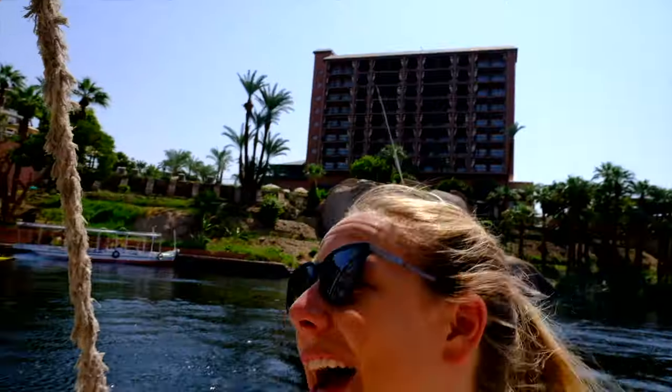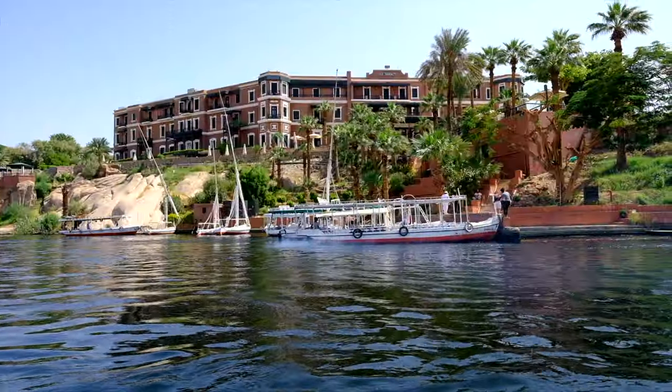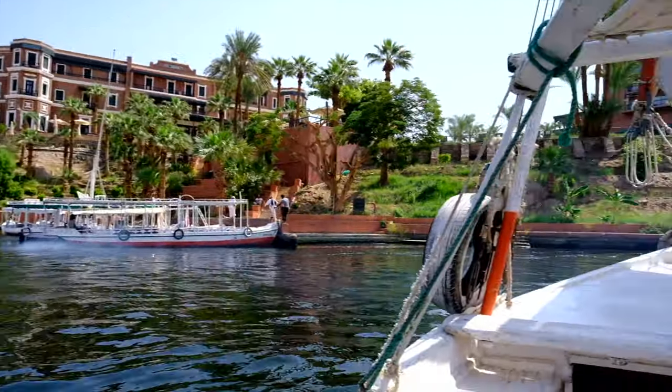We are just arriving at the Old Cataract Hotel — it's the most beautiful hotel in Egypt. I'm so excited to stay here. It looks gorgeous from the water. It sits right in the cataracts, right around this famous part of the Nile.